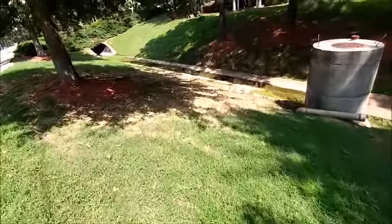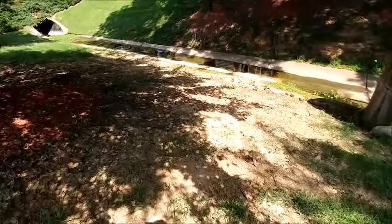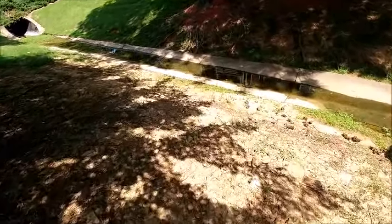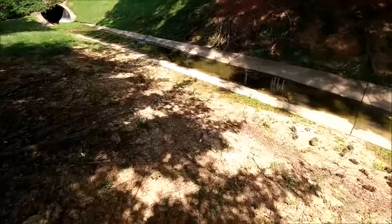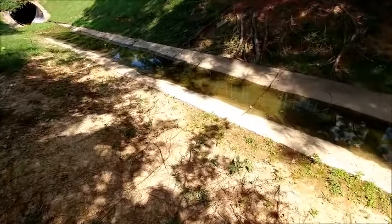Looks like we got a little customer down in the ditch over here. Let's see what we got. I think it's just a little turtle. Cute, cute, cute. I think it's a little red-eared slider.